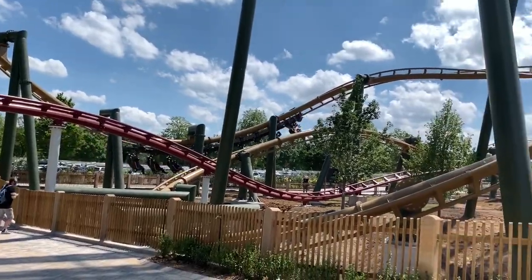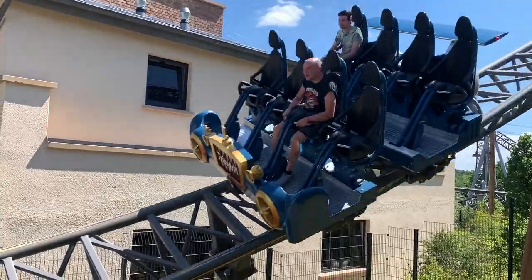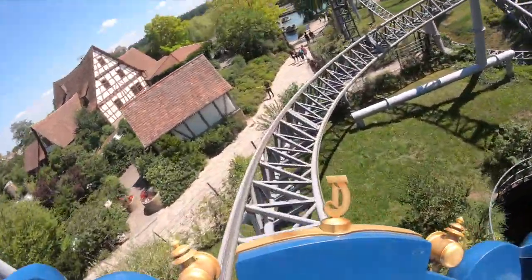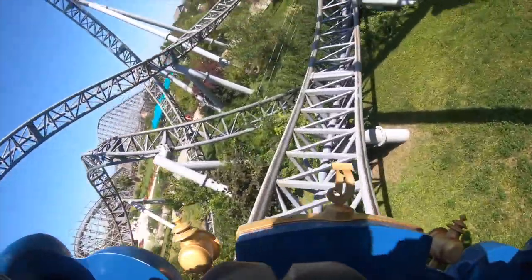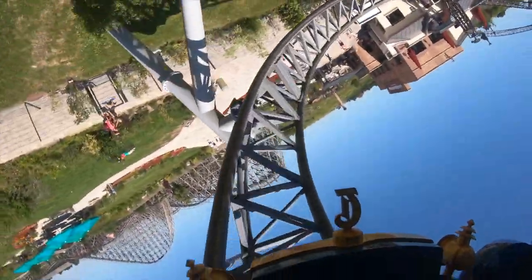Now when we have suggestions for the park, we can see that the park works very well with Gerstlauer and Vekoma together. New coasters should fit well into the park and be well themed. The theming for Tripsdrill is important and the park is one of the most beautiful attractions in Germany.